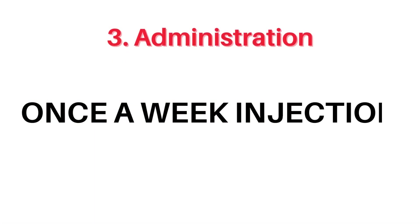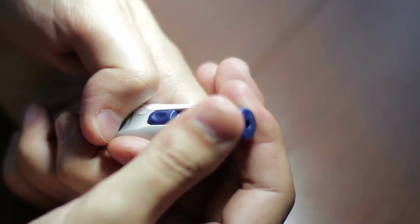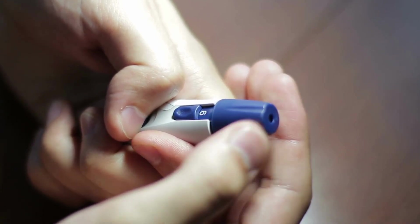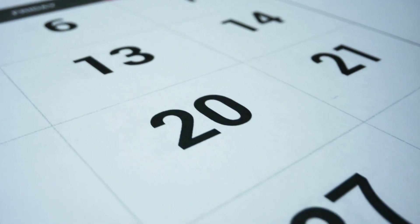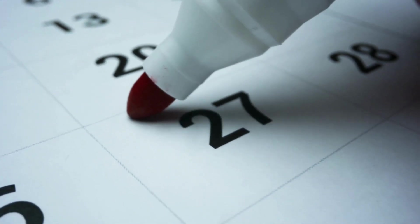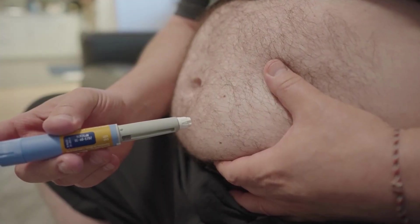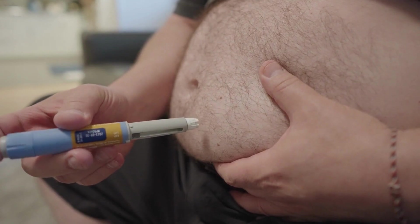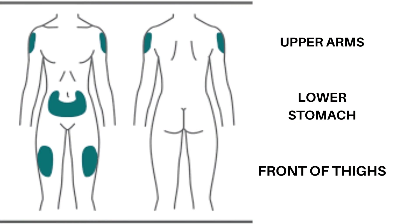Number 3, administration. Patients taking WAGOVI and Ozempic will need to inject their medication by a pen device once a week at the same time each week. For example, if you take your dose on Sunday at 10am, you'll need to take the next dose the following Sunday at 10am and so on. The pen device helps make sure you get the correct dose, and the injection site can be the upper arms, the front of the thighs, and the lower stomach.